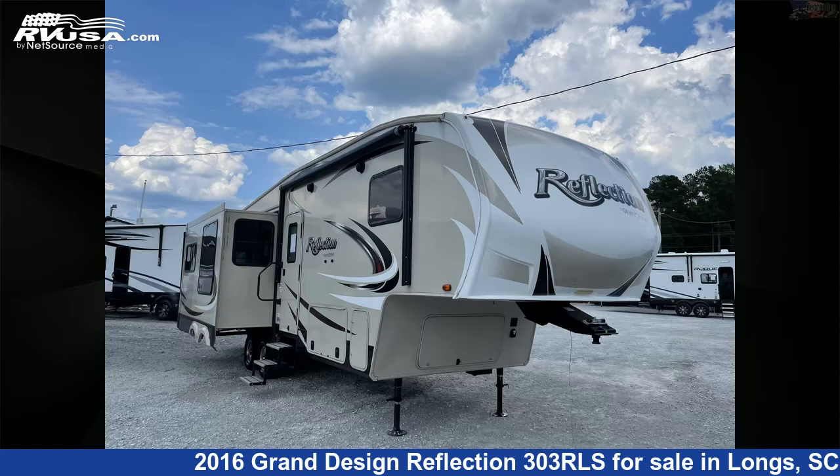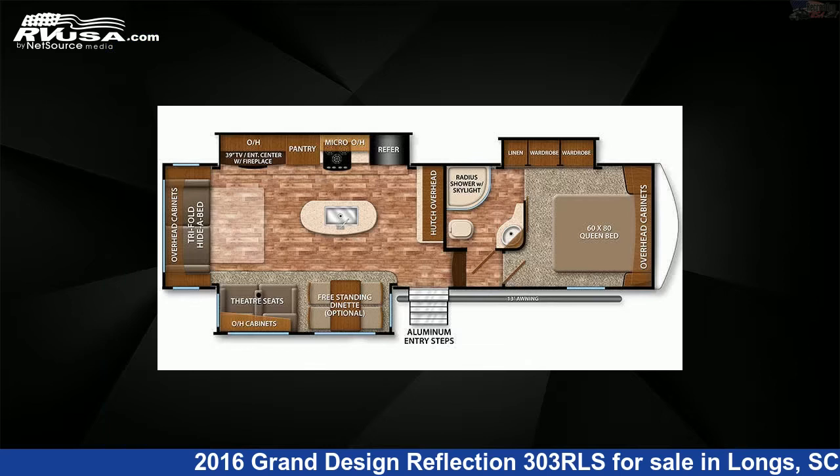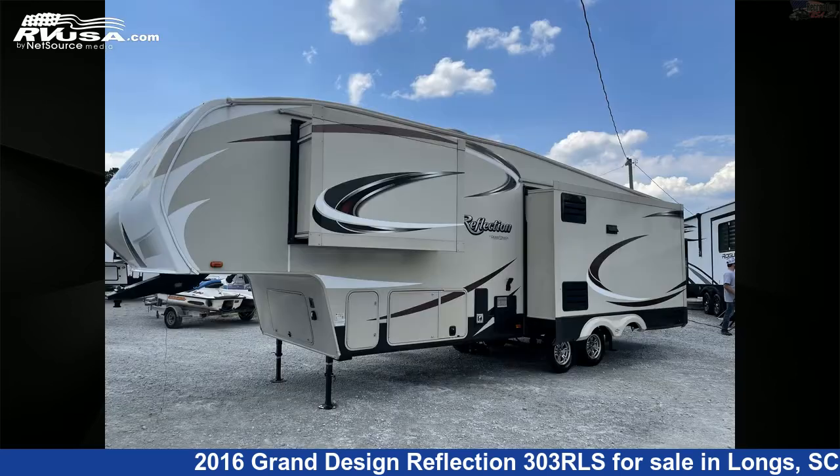This 2016 Grand Design Reflection 303RLS is a fifth-wheel RV. It is located in Longs, South Carolina, 29568, and is offered for sale by Recreation USA.